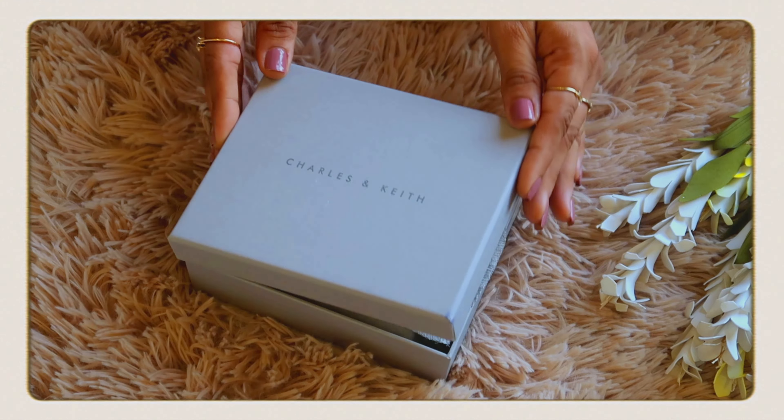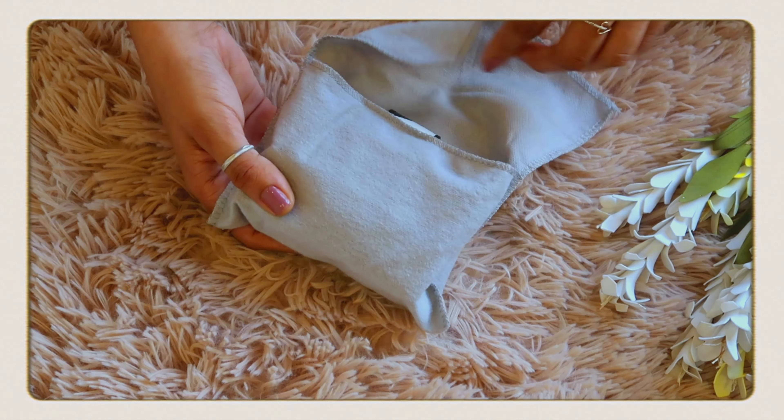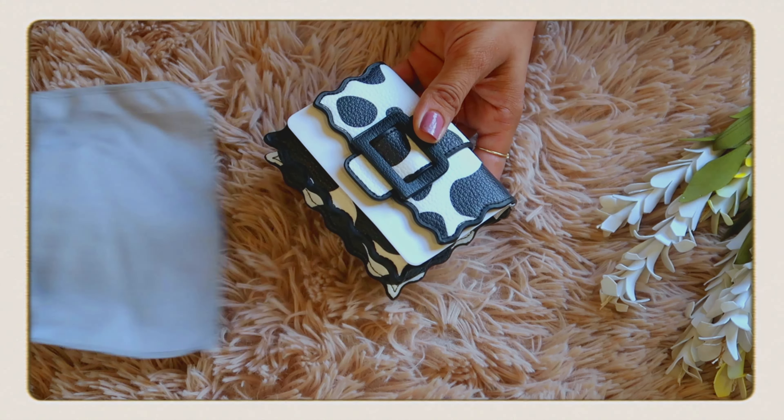These brands in general have good packaging, so the bag comes inside a box. Once you open the box, there is a dust bag. Can you imagine the size of the bag? Just compare it with my face! When you open it, this is the bag, guys.